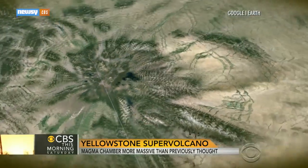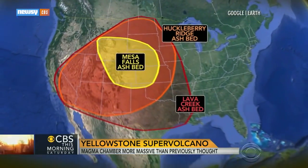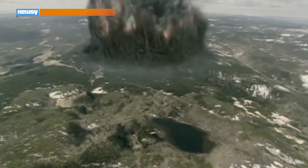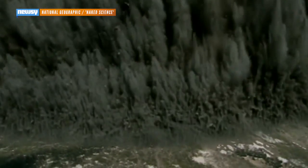But the volcano is capable of much more. Its last full eruption was 640,000 years ago in an event that covered most of the American West and Midwest in feet of toxic volcanic ash. The supervolcano's epic scale and potential for destruction has made it a popular subject of conspiracy theorists and what-if movies.